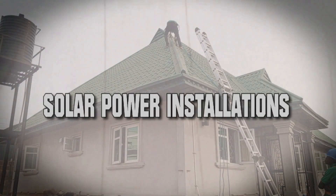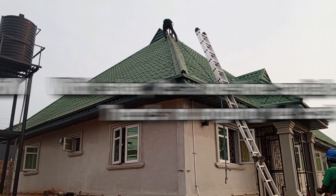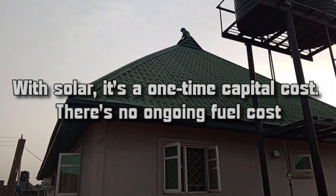Solar Power Installations. Running on solar power can offer several benefits including cost savings, environmentally friendly, energy independence, and long-term investment. With solar, it's a one-time capital cost. There's no ongoing fuel cost.